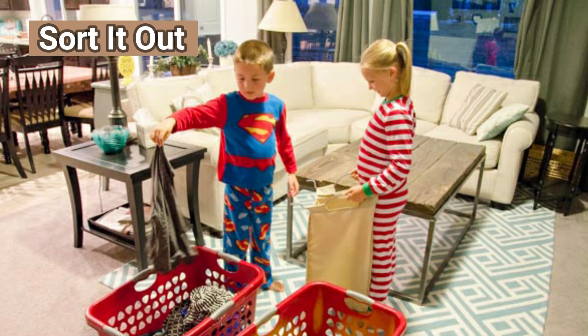Clothes toss. Put out one basket for light colors and a second one for dark colors. Let everyone take turns tossing an item from the pile of dirty clothes into the correct basket. With toddlers, cheer and give a shout out that names the rule: 'Yay! You got your light blue shirt into the light basket!' You might do this as a kind of bean bag game — two points for tossing an item into the correct basket, only one point if it doesn't quite make it into the basket.